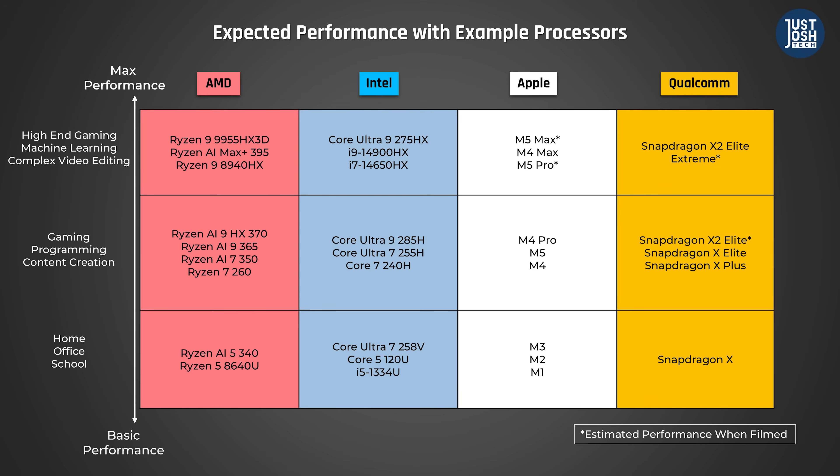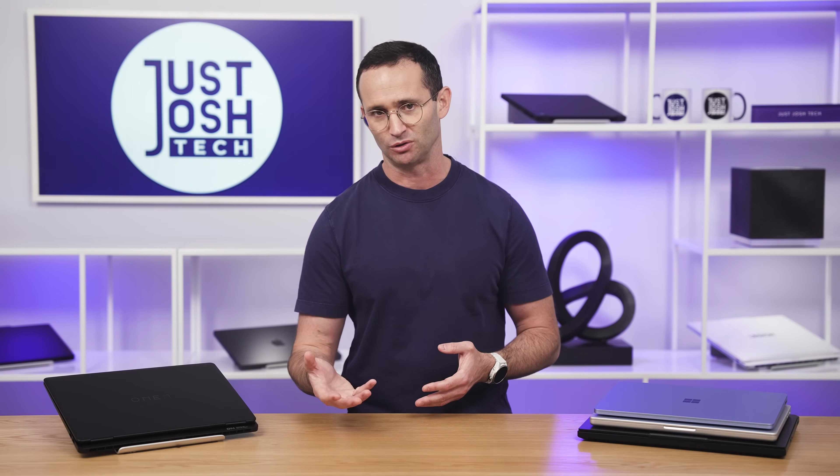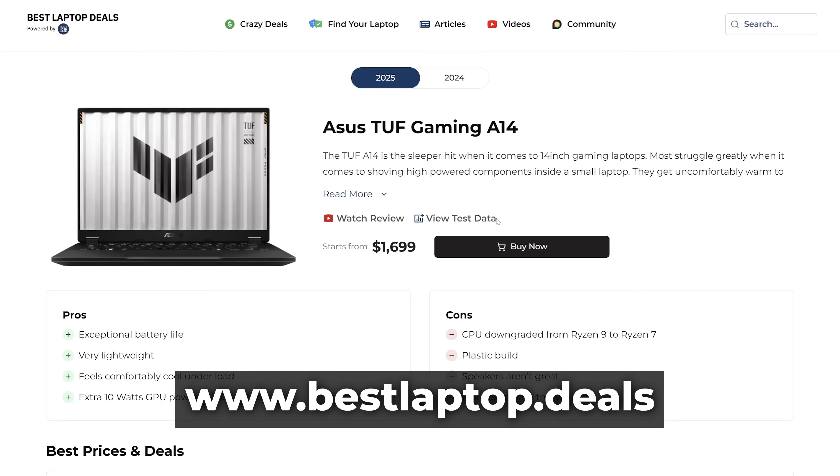Finally, Qualcomm has a base chip called the X, the next step up is the X Plus, and their most powerful processor is the X Elite. If you want to know how any specific laptop performs, I recommend looking at its Cinebench multi-core results — it's a good proxy for overall CPU performance. To find these results, just click View Test Data on the laptop you're interested in at bestlaptop.deals.